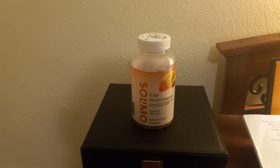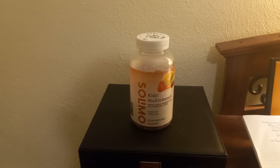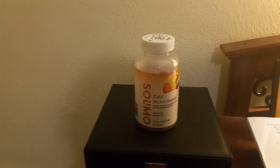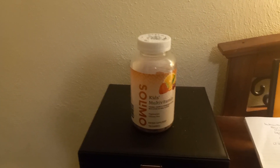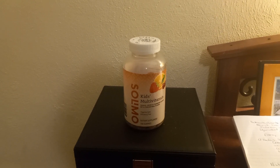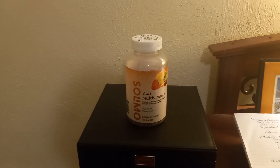The bad thing about that is they love them because the first ingredient on the ingredient list is cane sugar. If you actually take out the vitamin and look at it, it's covered in pure sugar, so that's not a good thing for their teeth.